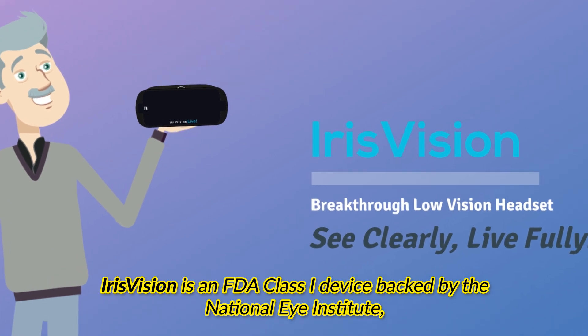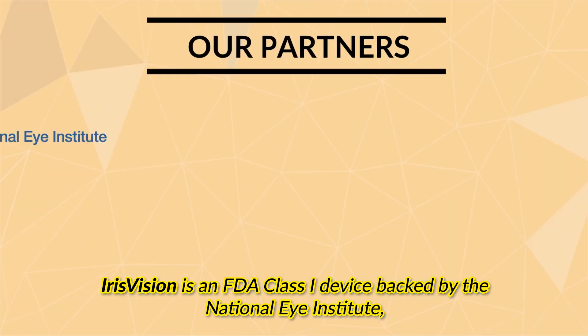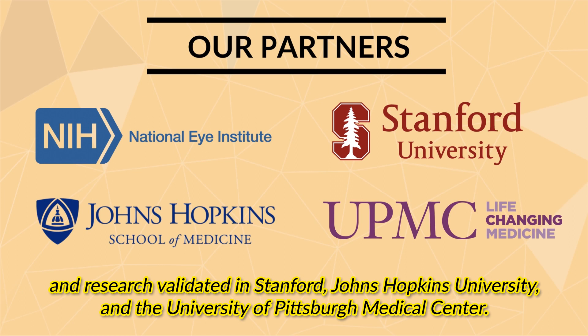Iris Vision is an FDA Class 1 device backed by the National Eye Institute and research validated at Stanford, Johns Hopkins University, and the University of Pittsburgh Medical Center.